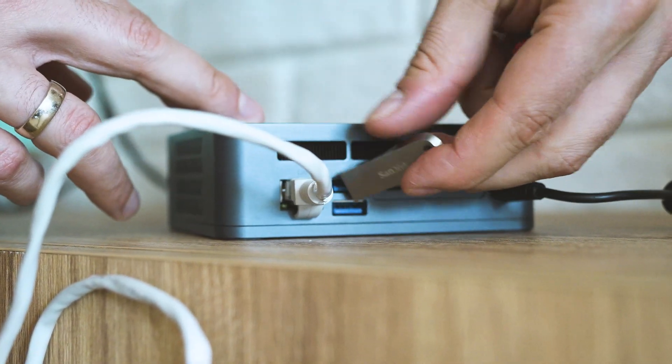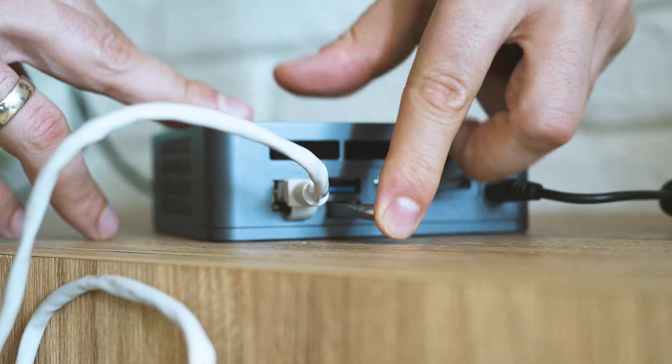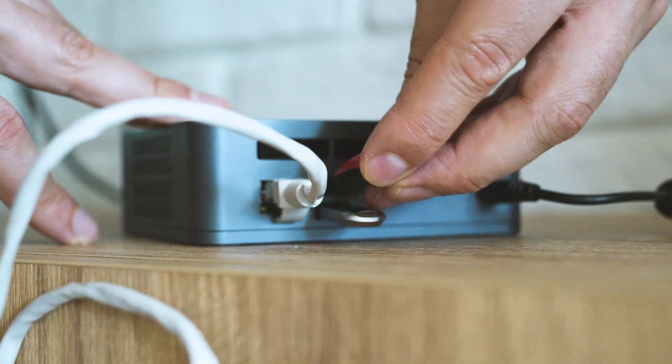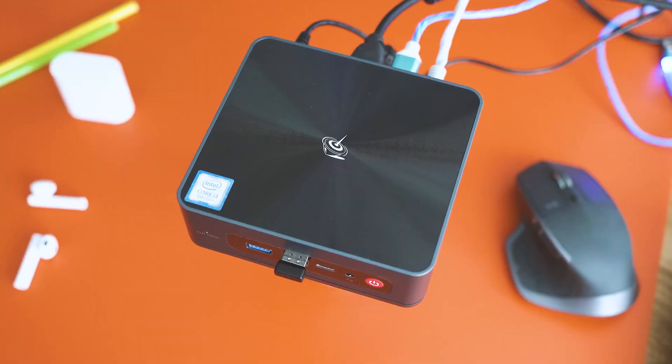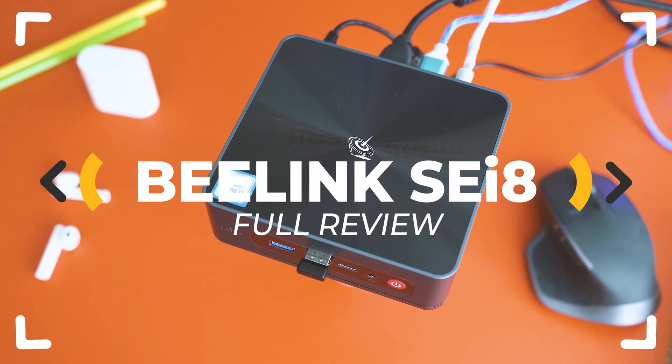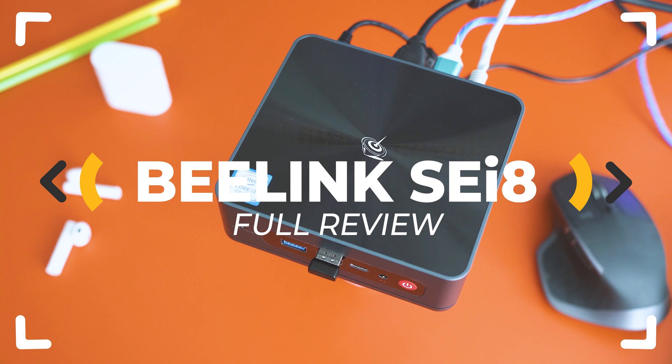A brand new mini PC running Windows, having a lot of computing power and coming from one of the most reputable TV box and mini PC brands. Be-Link have refreshed their SEI product line, and I think this Intel Core i3-based machine is worth checking out.